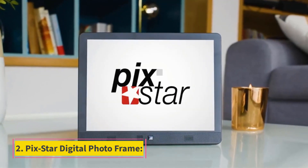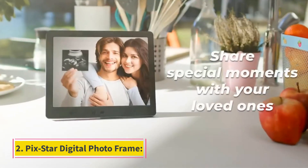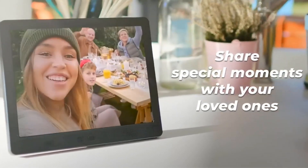Number 2: Picstar Digital Photo Frame. This extra-large photo frame from Picstar is best for displaying your loudest, proudest moments, in both photo and video form.